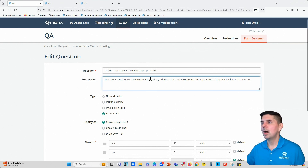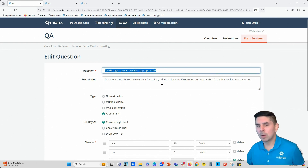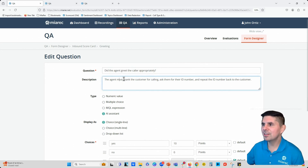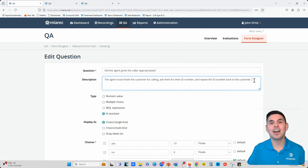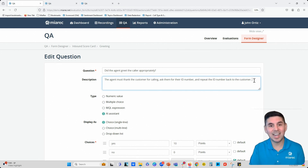Unless you're able to provide the AI with some additional context about what you mean by 'appropriately,' the AI is going to struggle to provide consistent results. That's where the additional context window comes into play. In this description portion, the context window gives you the ability to define the subjective portions of your scorecard question. So the description says: the agent must thank the customer for calling, ask them for their ID number, and repeat the ID number back to the customer. We're taking that subjective term 'appropriately' and making it objective — things we can measure and quantify. This context window is a subtle change but it has a huge impact on the overall accuracy and consistency of AutoQA results.